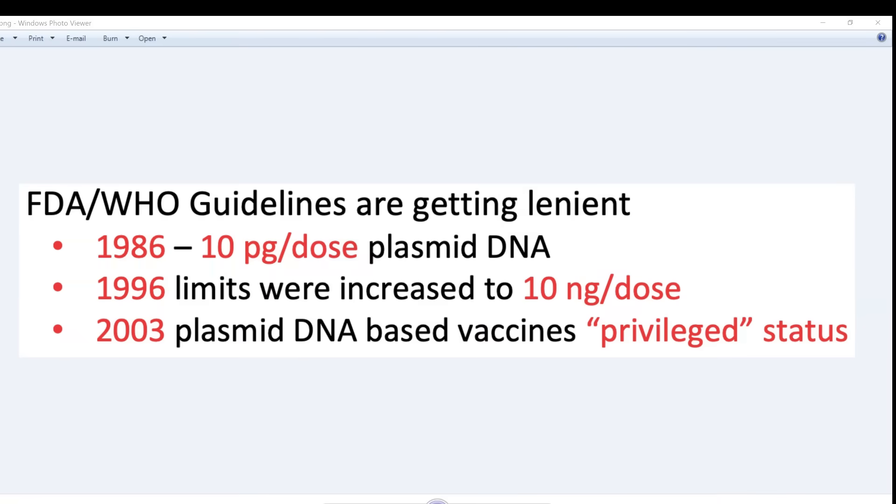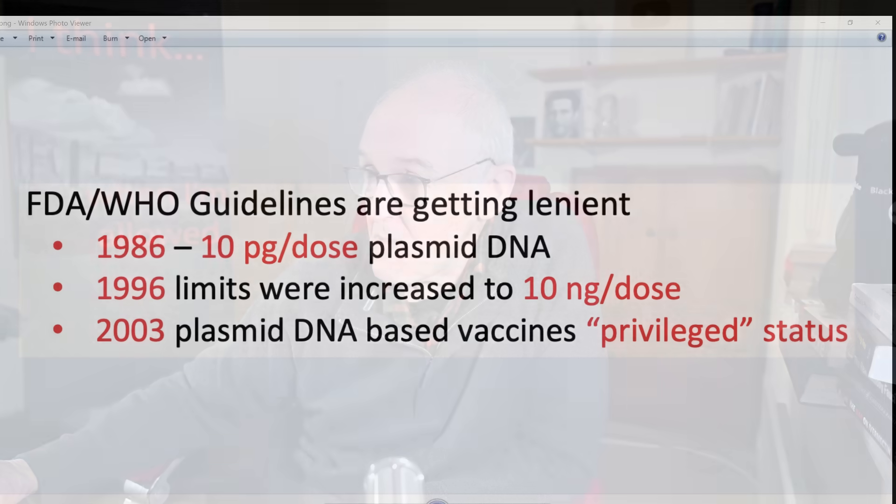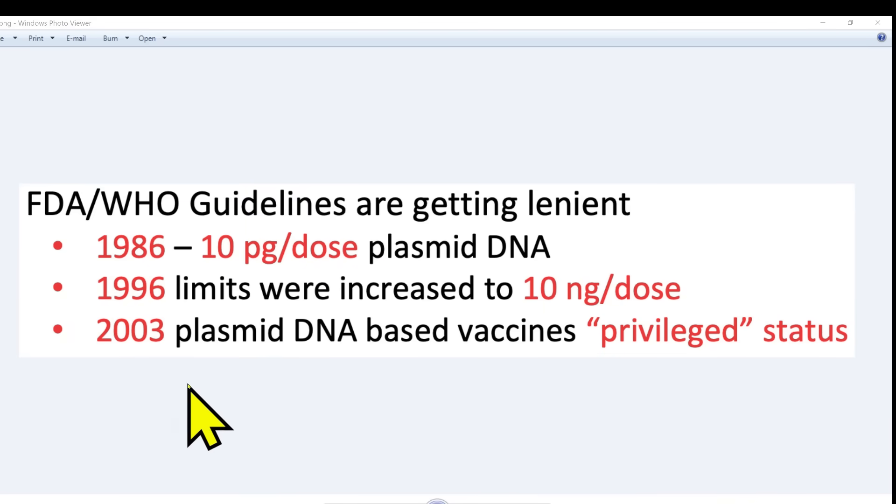David noted this is based on speculative calculations for naked DNA. Remember, these guidelines are for naked DNA, not the DNA that is in the lipid nanoparticles. The DNA in the lipid nanoparticles can transfect cells 100 times more efficiently than the naked DNA that these guidelines were designed for. He also noted that in 2003, plasmid DNA-based vaccines were given privileged status, so the amounts of contamination didn't seem to count quite as much.